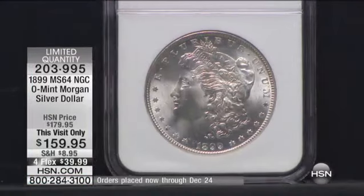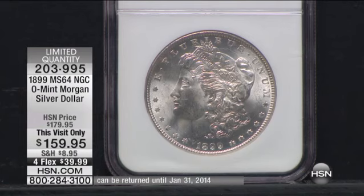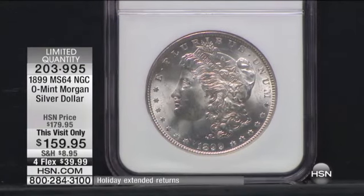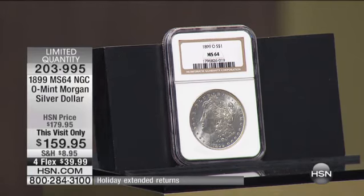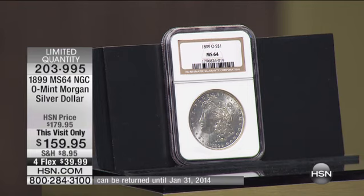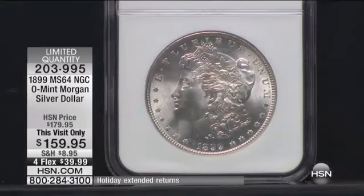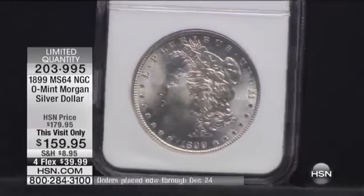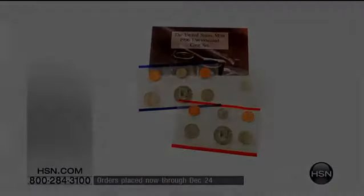There's nothing else that has that. You can see by the quantity we are selling that our regular customers who follow us every single week are saying yes, I'm getting in on this visit only because they see these coins. I sell them whenever I get them in and have no trouble selling them at $179.95. No primetime show tonight, so it's now or never. I have about 160 of these available. It's on 4Flex, on extended returns. This is your opportunity to bring this piece of history home in beautiful condition. Item number 203-995, limited quantity.